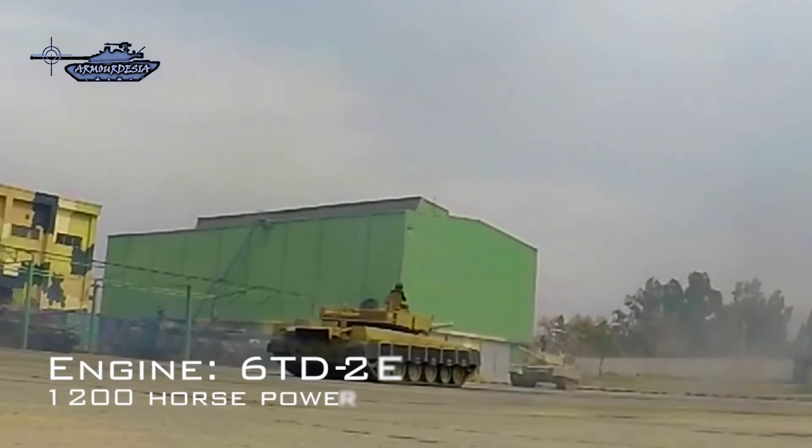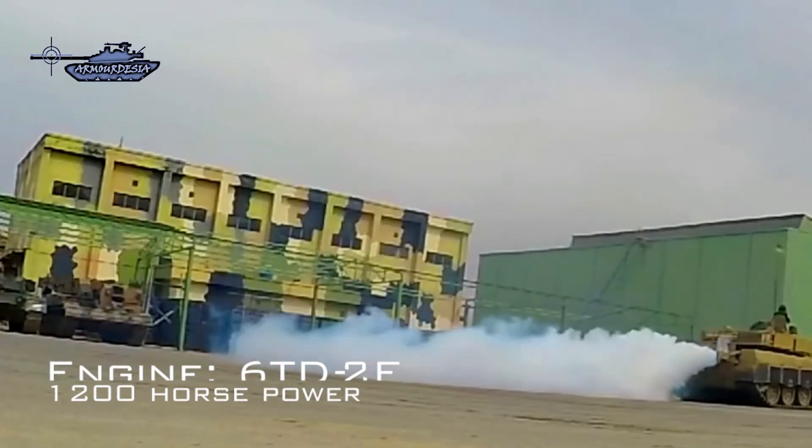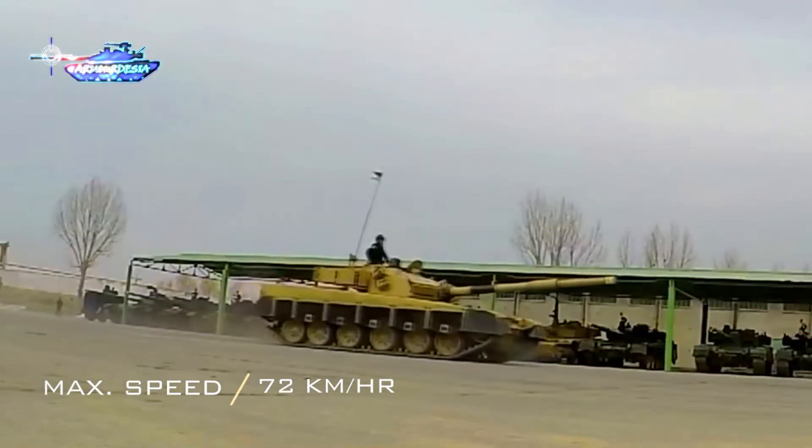The Al Khalid 1 retains the same engine as its previous model — the Ukrainian 6TD2 at 1,200 horsepower — with a top speed of 72 kilometers per hour and a power-to-weight ratio of 26 horsepower per ton.